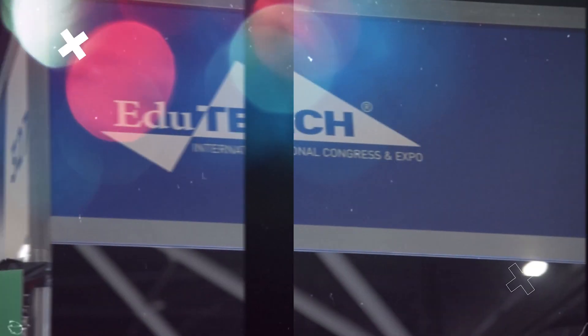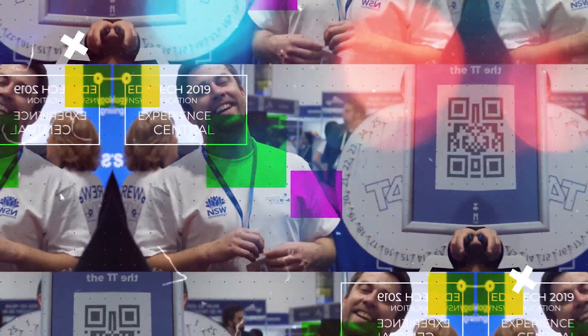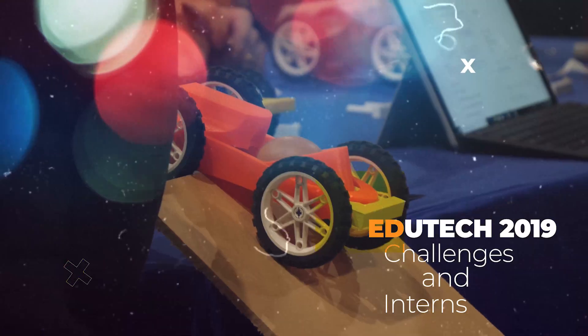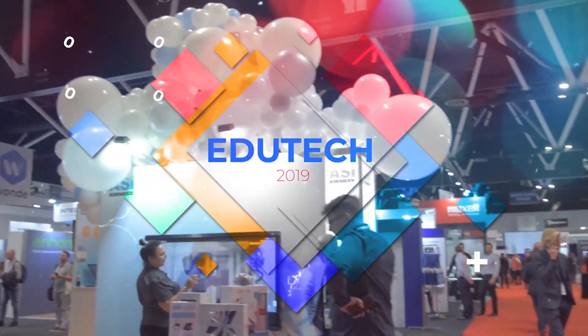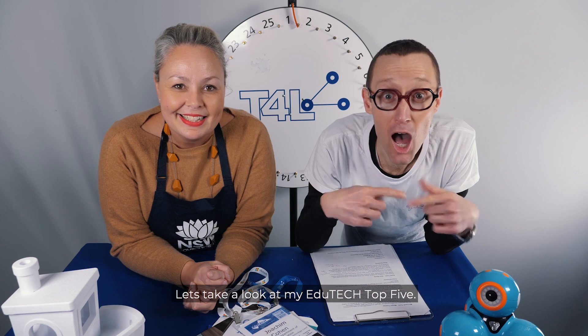Take a look at what we found on the ground. It was awesome and I'm sure you can tell we actually have one of the biggest stands there. T4L puts on a huge experience for everyone — New South Wales Education Experience Central. There was hardly any chance to go and see what was out there, but Joe I know you made time. What did you find out? Let's take a look at my EduTech top five.